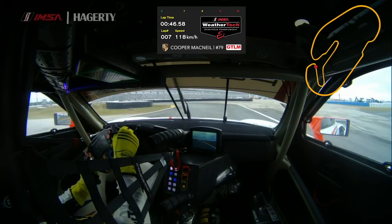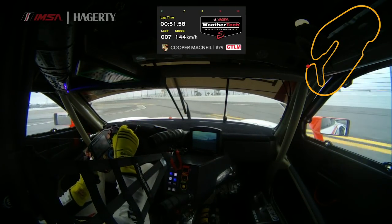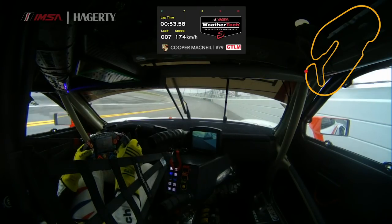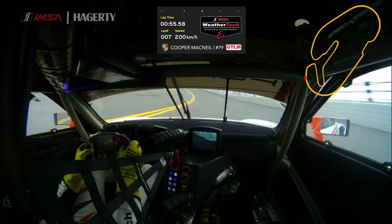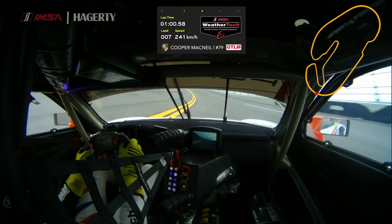Turn six here, a tricky corner, but a very important one leading onto a long straightaway here at Daytona. Really try and get early to power, use all the road on the exit, get really close to the wall there and just drive the car back down to the yellow line, because that's the actual shortest distance around the oval.